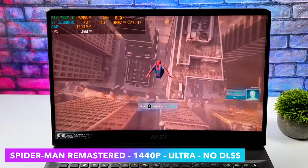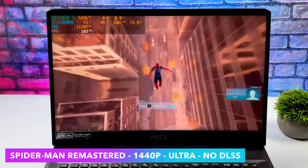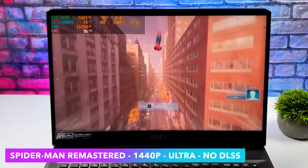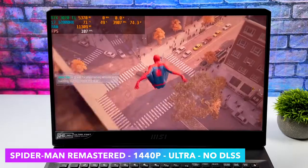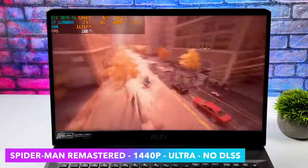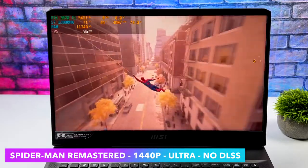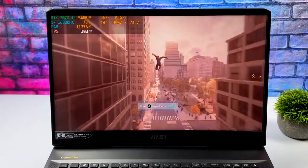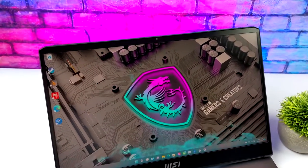Finally we've got Spider-Man Remastered. Going in I was pretty sure we'd have to use DLSS given it's a newer game that still needs optimization, but here it is at 1440p ultra with no DLSS getting an average of 98fps. Swinging through the city it sits around 98fps on average, and indoors it jumps up to around 130 to 140fps. Most of the time we're swinging around outside, so that 98fps average is the relevant figure.